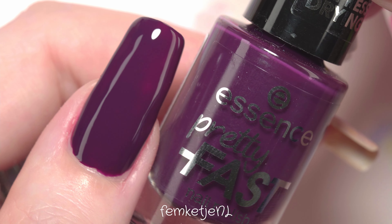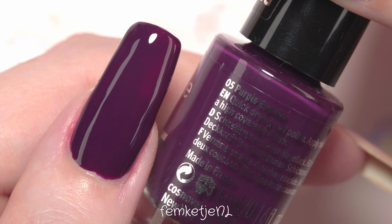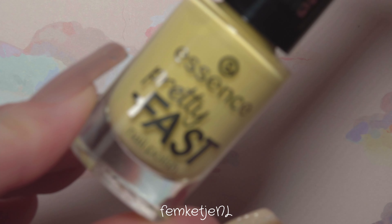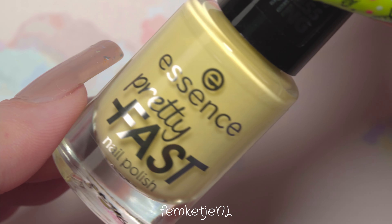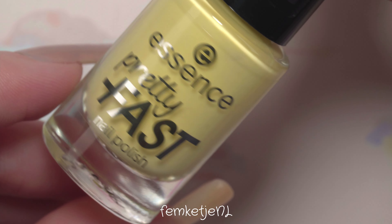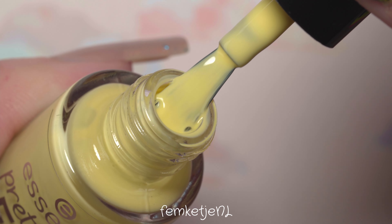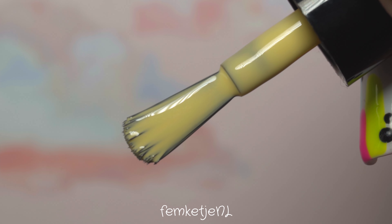Purple Express was a little more sheer than the other colors. I felt like I may have overworked it a bit, but it could definitely need a third layer even though it's a really dark color. I really like the color, just not really for this time of year.